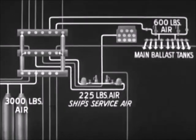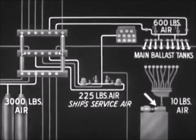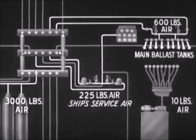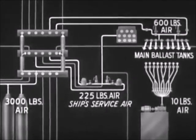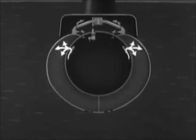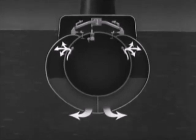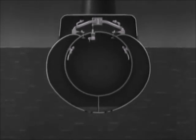In addition to these systems, an independent 10-pound air system operates from a blower in the pump room. The air from the blower is led to a manifold in the control room, and lines from the manifold lead to the ballast tanks. When the boat is surfacing, 600-pound air is used to blow the main ballast tanks until the boat gets within a few feet of the surface. 10-pound air is then used to finish blowing the tanks. This conserves the high pressure air needed to blow the tanks at greater depths.